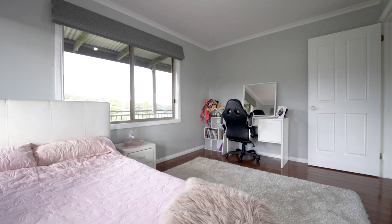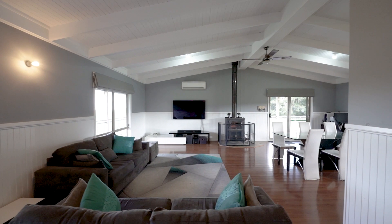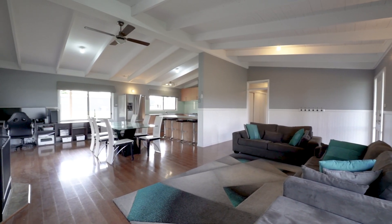I'm so pleased to introduce to you today this amazing lifestyle property. Situated in a gorgeous quiet location on approximately six acres is this stunning four-bedroom home.